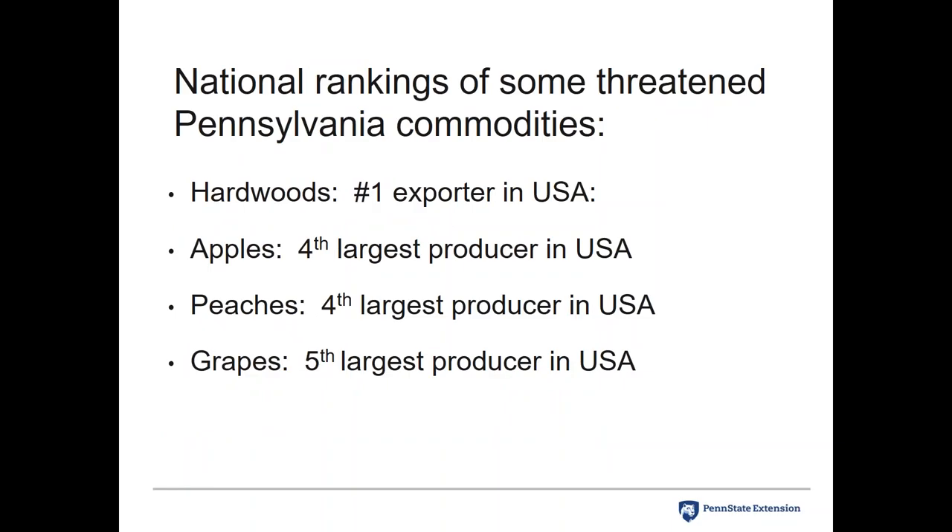Here are the national rankings of some threatened Pennsylvania commodities. Pennsylvania is the number one exporter of hardwoods in the US — an industry worth billions of dollars every year. Apples and peaches rank as the fourth largest producer, and grapes as the fifth largest. There's a lot of concern because this insect has the ability to affect so many different commodities.